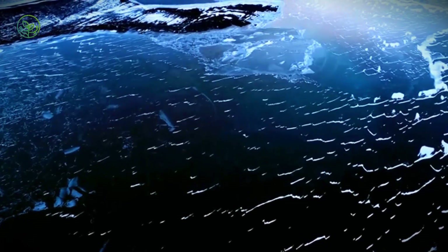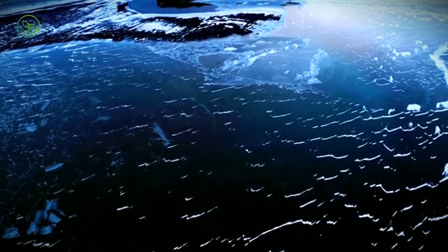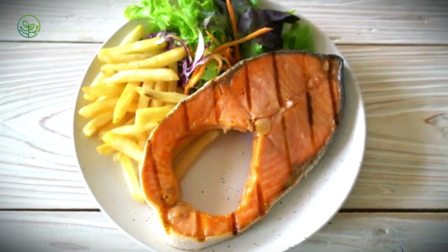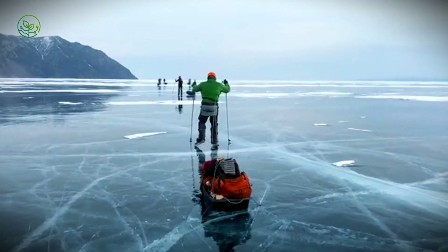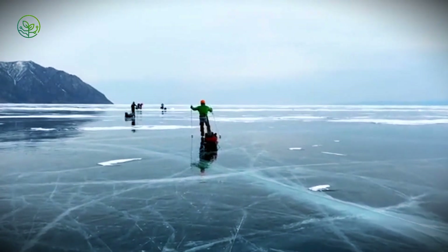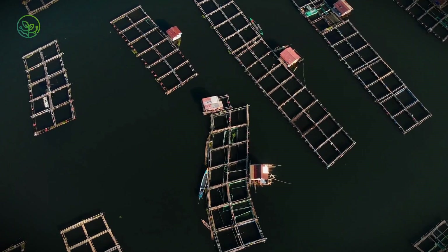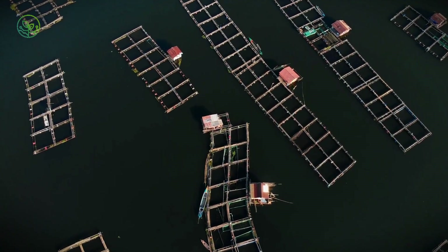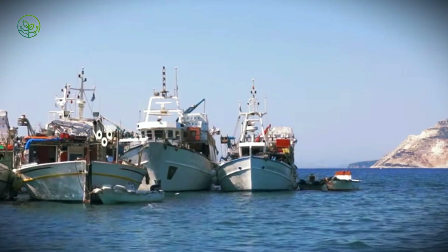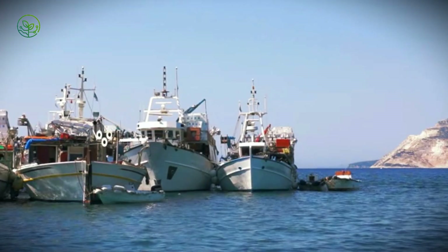How does 7.5 million tons of cod travel from icy waters to markets across the world each year? Have you ever wondered about the system behind your fish fillet? Off the icy coasts of Norway, Canada and Russia, vast shoals of cod have sustained communities for centuries. These waters, famed for their abundance, have shaped the economies of fishing villages and industrial fleets alike. The annual harvest reaches staggering volumes, with fleets deploying hundreds of vessels that operate in sometimes treacherous conditions year-round.